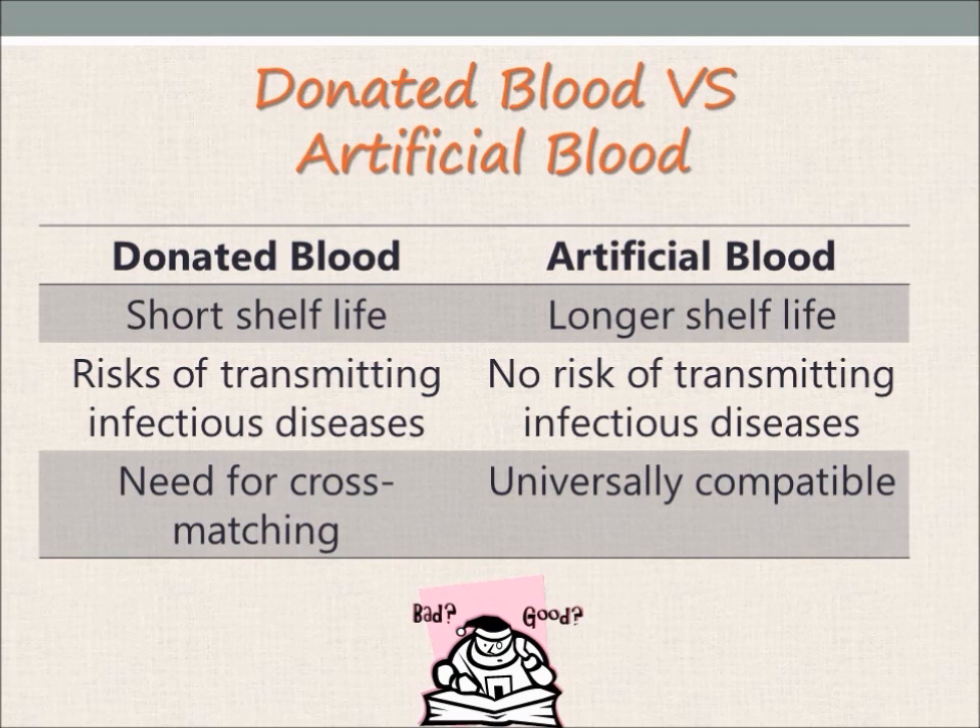Secondly, there is a risk of transmitting diseases through donated blood transfusions, such as HIV, hepatitis B and C. This is especially so in developing countries where there is a lack of infrastructure to screen the blood. With artificial blood, there is no risk of transmitting such diseases.